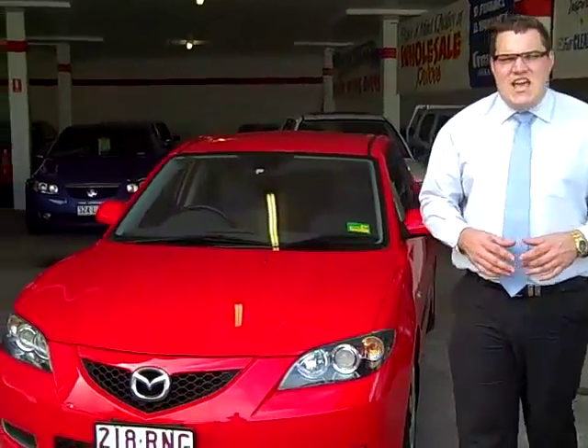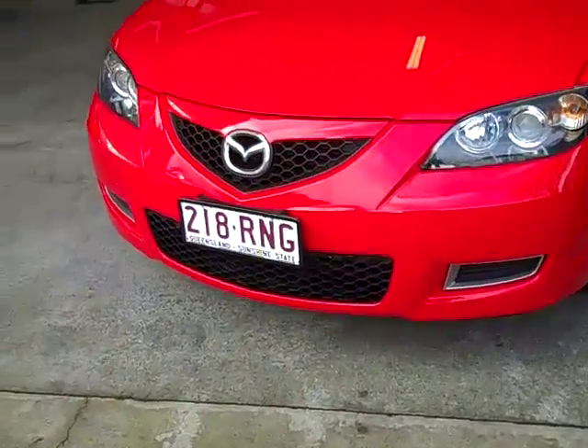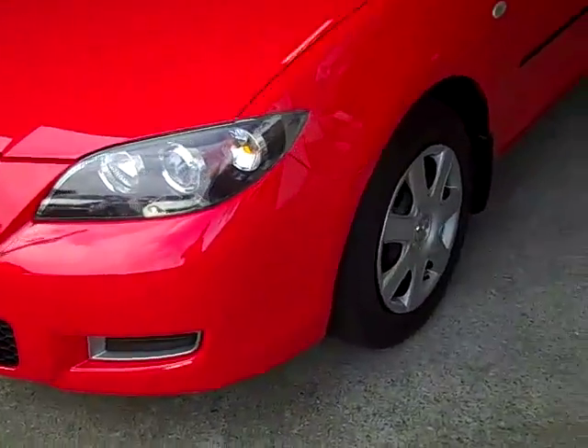Hi and welcome to Toowong Mitsubishi and Kia Motors. My name is Ashley and today I'm going to show you the 2007 Mazda 3 Neo.